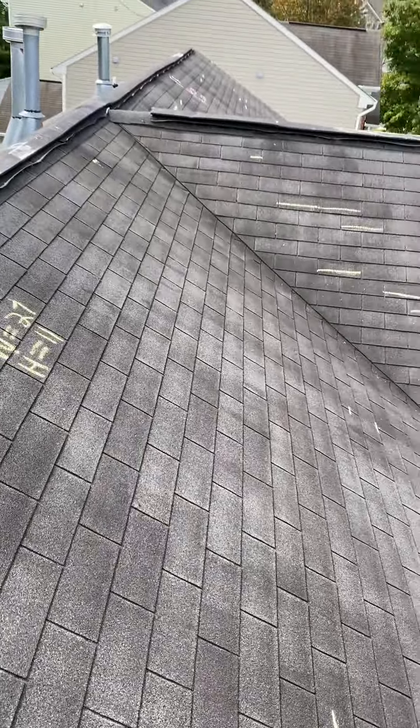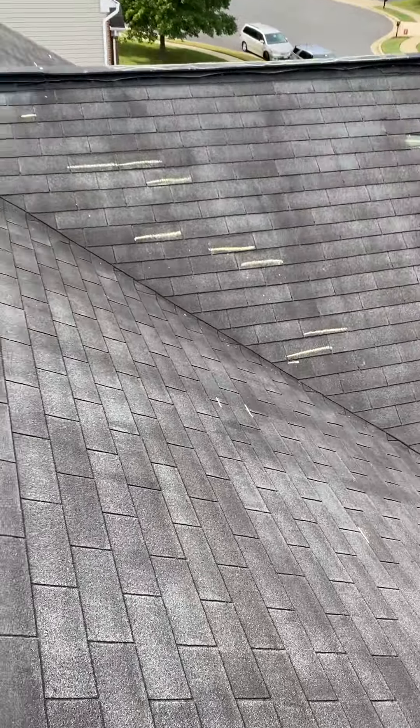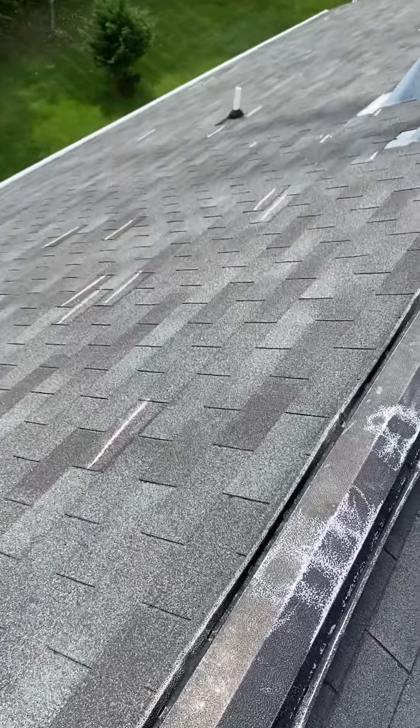So let us know if you guys ever need something like that in your house. We do free roof inspections and we file the claims with the insurance for our customers — just let us know.